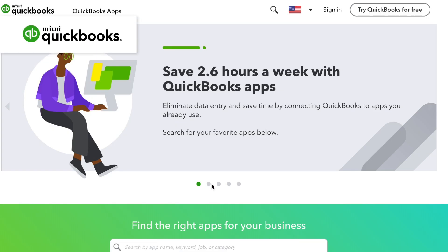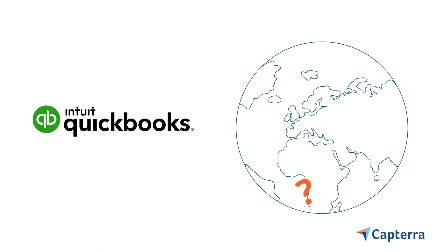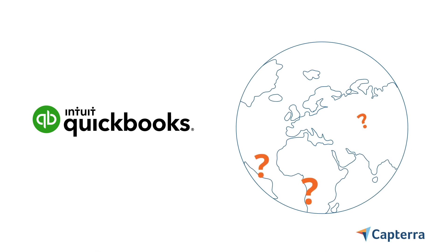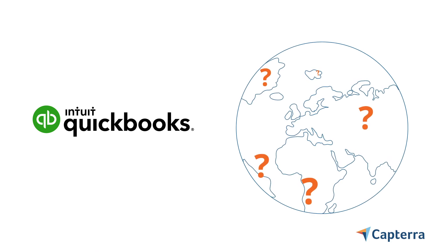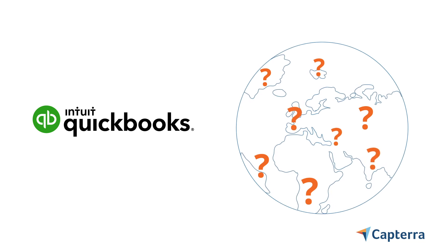QuickBooks's many versions and integrations make it adaptable to almost any situation. But what if you're just looking for a streamlined product that you can use right out of the box? Or, what if QuickBooks's most basic plan is still over your budget? Or, what if you just like working with smaller companies?